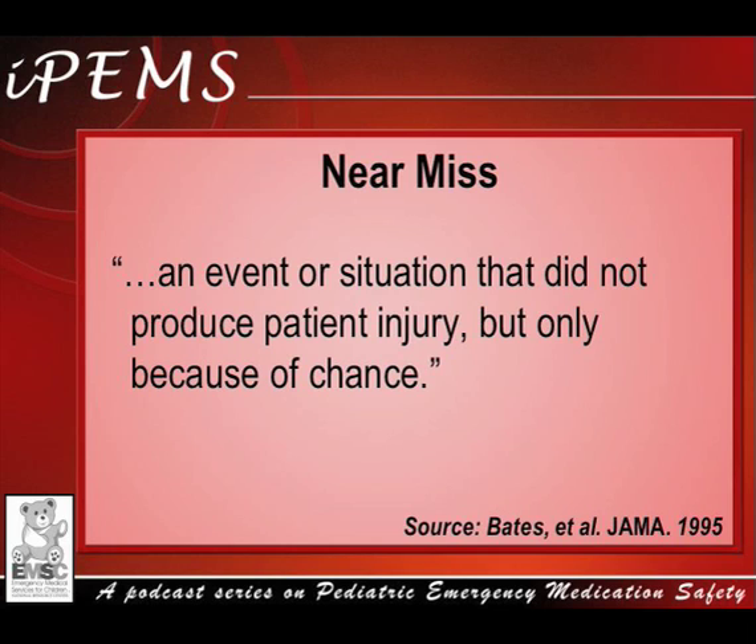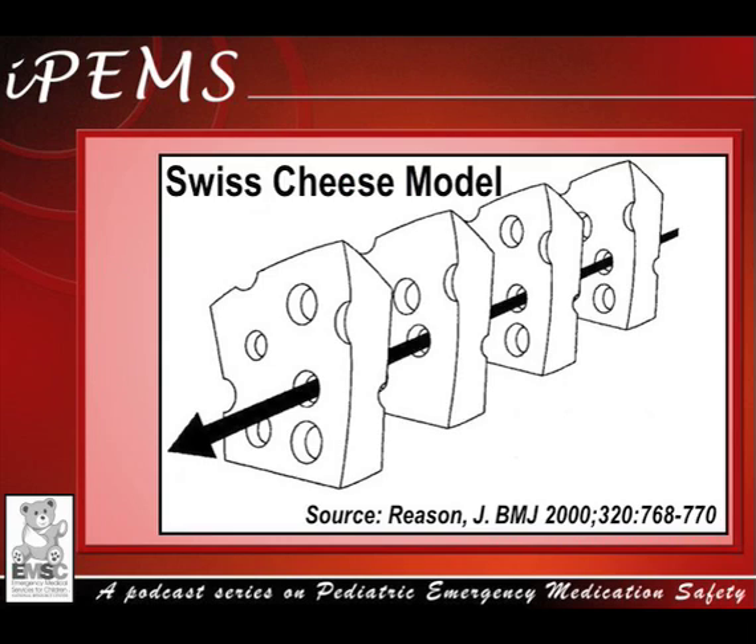Think about some ways in which the adverse events in this case scenario could have been prevented. Dr. James Reason, a British psychologist who has published extensively on human errors, proposed the Swiss cheese model. In this model, human systems are equated to multiple slices of cheese stacked together. Each slice of cheese represents a defensive layer to prevent errors from occurring.